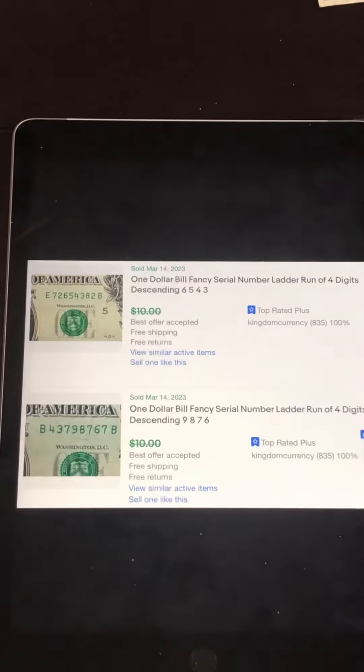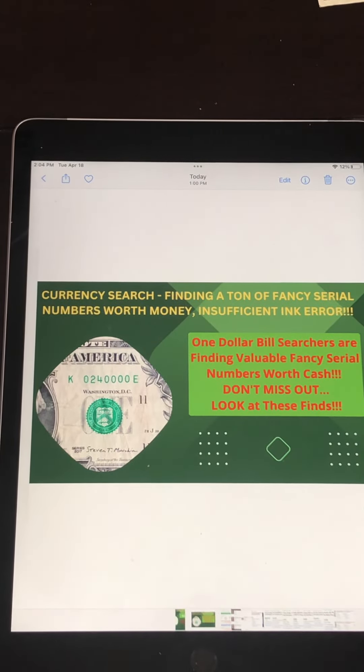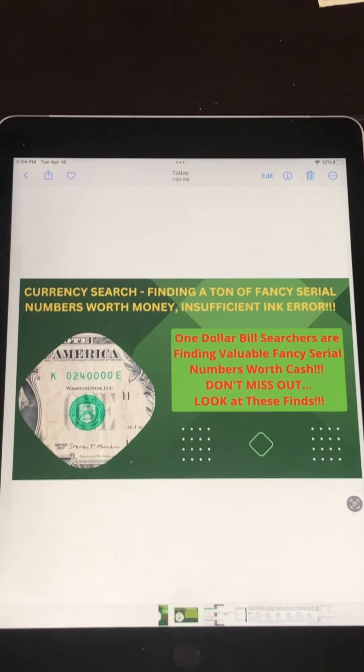As you can see, there are a lot of finds here and a lot of money to be made when you search for $1 bills. Keep your eyes open for more videos showing you what you can find. There's a lot more than what I showed you here today, as you can see from that reference sheet at the beginning. Please go ahead and like, share, and subscribe to my YouTube channel so you can learn how to make easy money searching through $1 bills. Have a good day — we'll see you in the next one. Keep on keeping on.